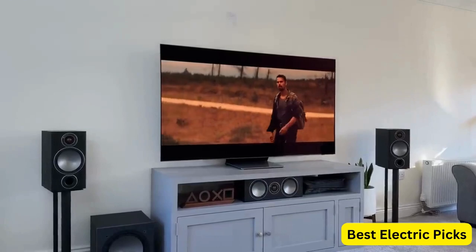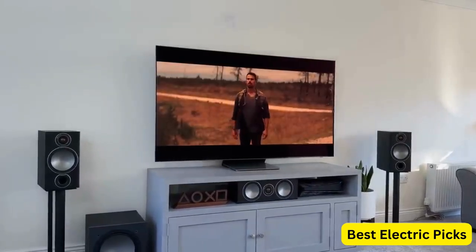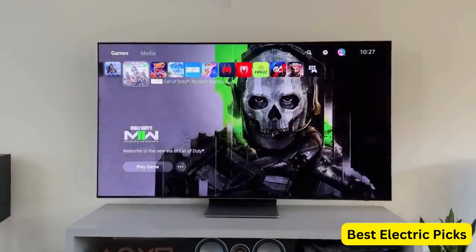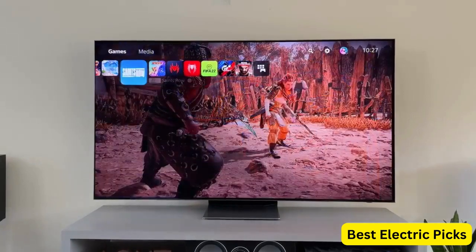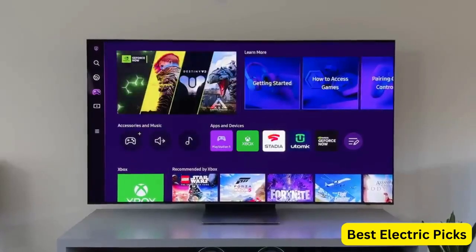Object tracking sound technology ensures that the sound moves dynamically with the action on the screen, creating a realistic audio environment. Featuring a laser-slim design, the TV offers a sleek and modern look that seamlessly blends into any space. It also comes with Alexa built-in, allowing you to control the TV with your voice and access a wide range of Alexa skills and features.